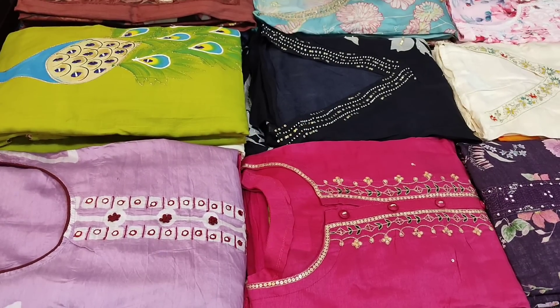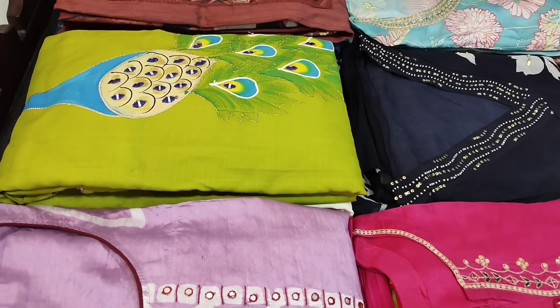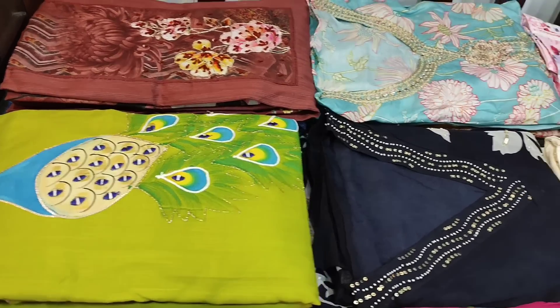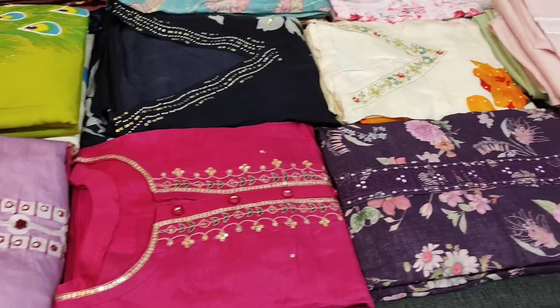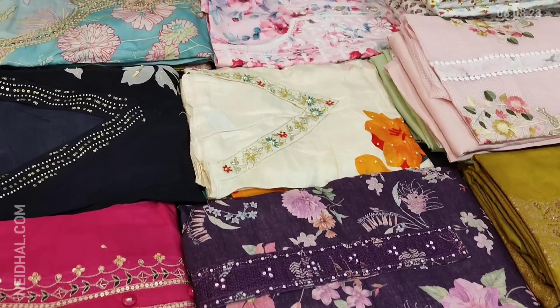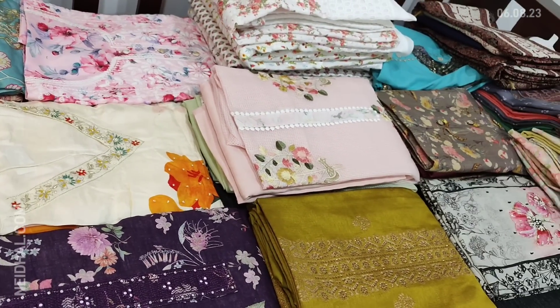Hello viewers, welcome to Neidhal Online. Today we are going to see 18 designs in designer, regular, and fancy dress materials. Prices range from 999 to 3499. All these products will be available on our website neidhal.com from 12 noon onwards. You can place your order directly from our website and we do free shipping all over India.